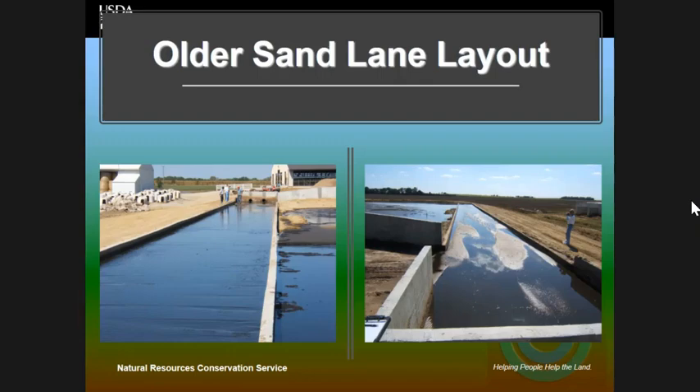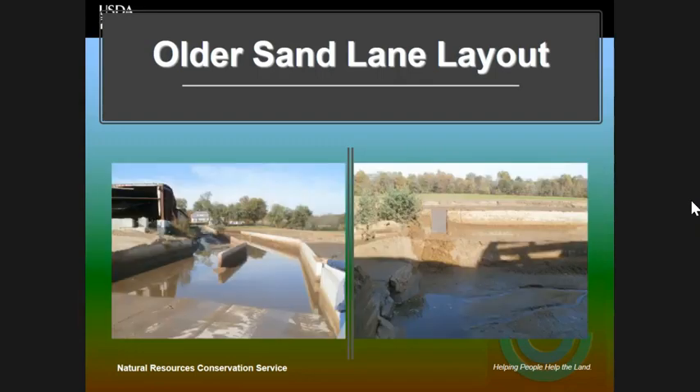The last one was really different from all the other designs. This one had a hairpin curve — you can see right here — where the flush water came down, did the hairpin curve, and then went out this outlet into earthen storage. They were able to come in from here to scrape the sand lane. Take note: this is a sand lane, and there's water in it — just a note for future reference on my results.